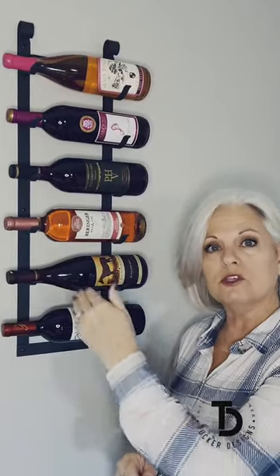It's a wall mount and it's very easy to install. This wine rack holds six bottles of wine. If you need more storage than just six bottles, you can hang several in a row.